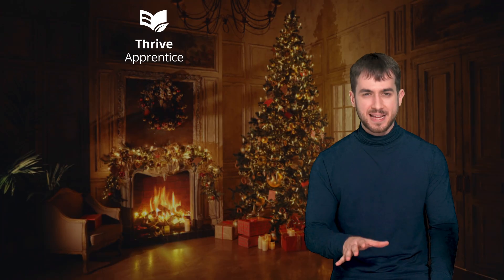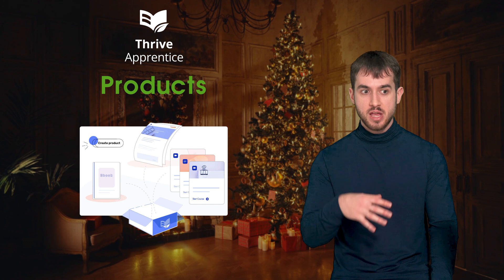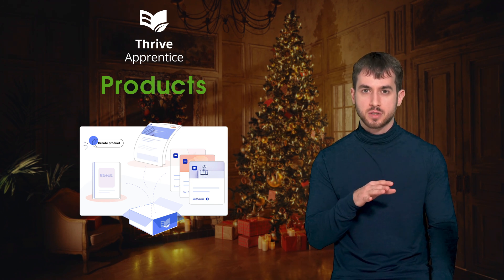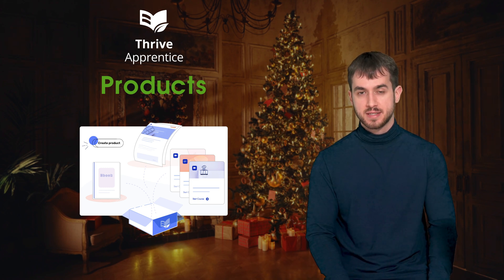The year started with a massive release of Thrive Apprentice 4.0, which brought awesome new features such as the ability to create products, which allowed you guys to not only sell courses, but all types of content such as blog posts or pages to create full membership sites using Thrive Apprentice.